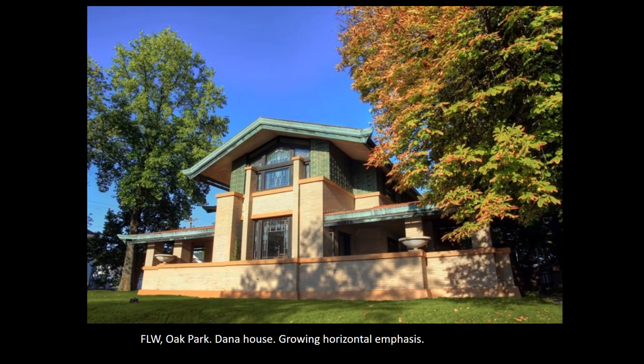However, Wright manages to push this sense of abstraction much further than his predecessors in England and Scotland. This is the Dana House in Oak Park. What we can see here is that the references to vernacular and traditional forms are really starting to disappear, and there is a growing emphasis on the horizontal. The masonry picked out in different colours, together with the green-tiled roof elements, serves to make the building look very low and wide.